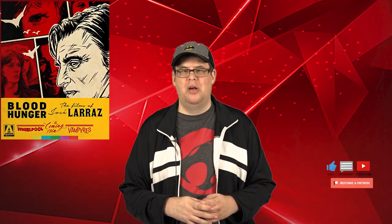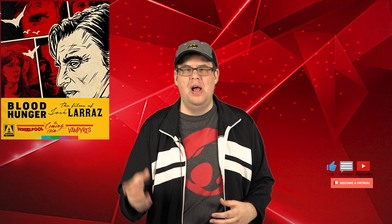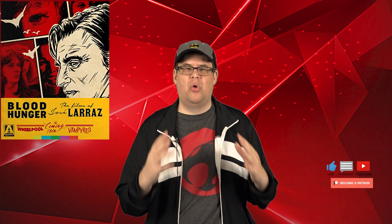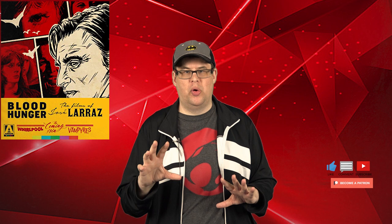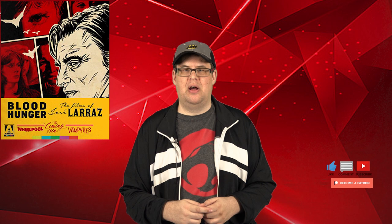Thank you to Arrow Video for sending us this gorgeous set, and thanks to all of you for supporting the channel — subscribing, watching, commenting. Let me know down below if you've seen these Jose Larraz movies and which is your favorite, and if you plan on picking up these Blu-rays. Stay tuned for more Blu-ray reviews coming up, plus an Avengers: Endgame first-reaction spoiler-free review and other videos I've been working on. As always, thanks so much for watching and I'll see you in the future.